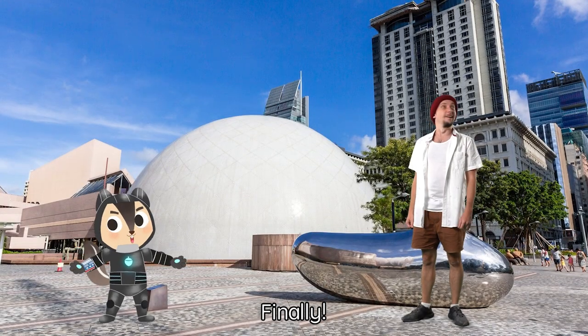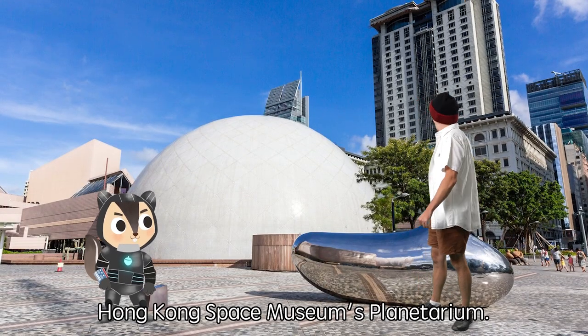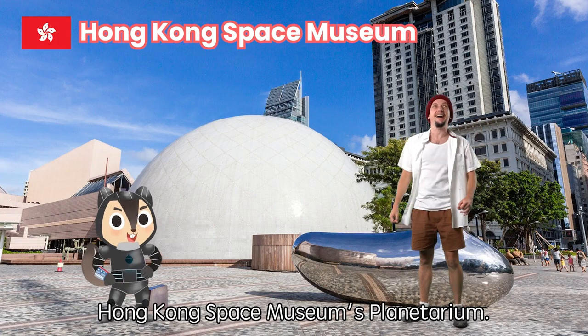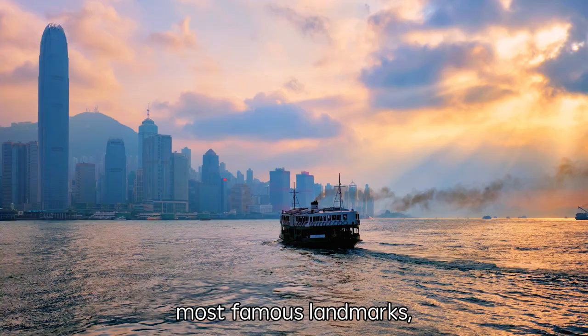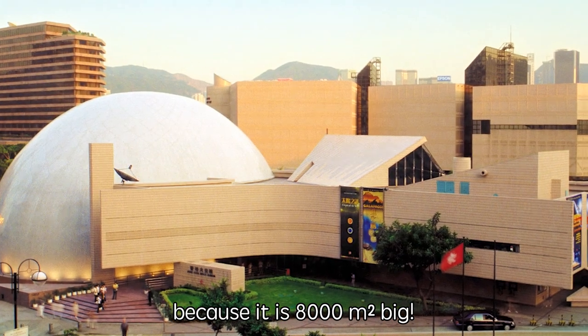Finally, we've arrived at the Hong Kong Space Museum's Planetarium. It is one of Hong Kong's most famous landmarks because it is 8,000 square meters big.